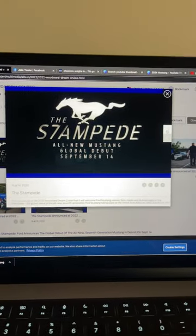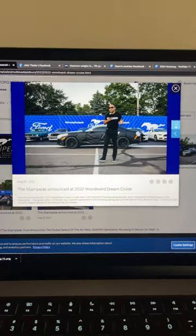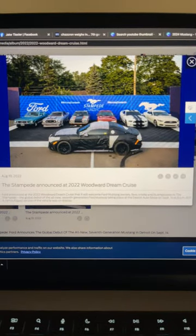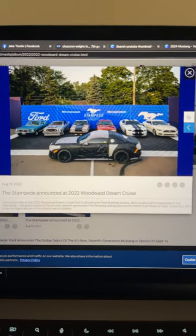The 2024 Mustang debut will be in Detroit on September 14th, and here it actually is — there it is in the background. It will be unveiled on September 14th. The auto show this year will be much more like a festival, not a traditional auto show.